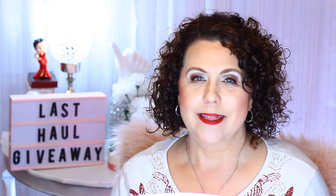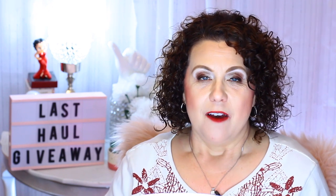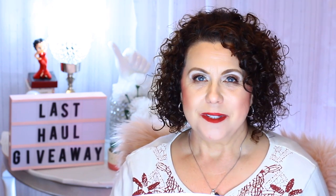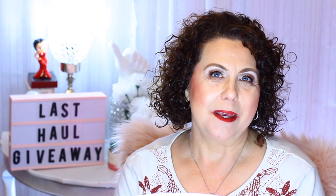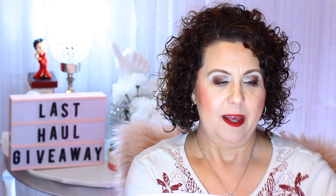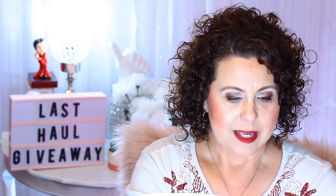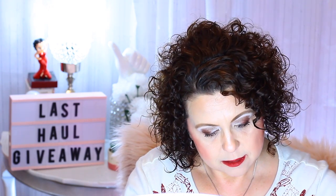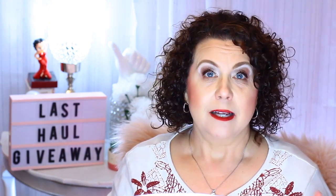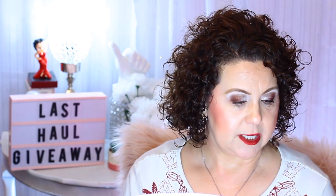Hi, it's Janie, welcome back to my channel. As my little sign says, this is the last haul and giveaway I have for 2018. I figured doing a giveaway for one of my last videos of 2018 would be a good way to close out the year. I have a ginormous haul from Ulta and a couple other places, and then I also have a giveaway and some PR.